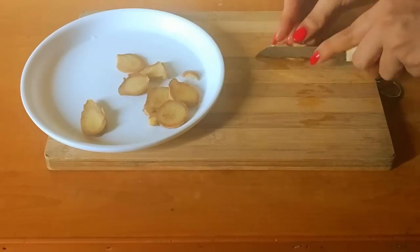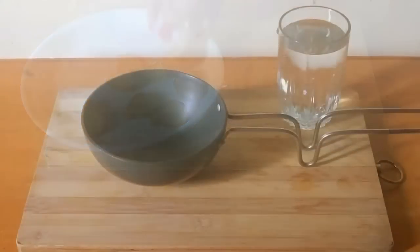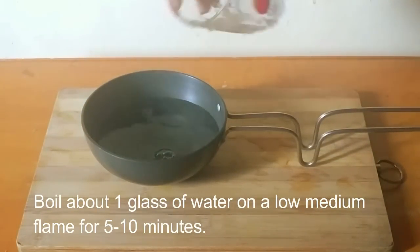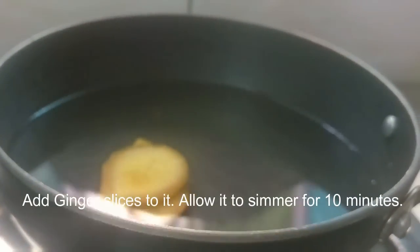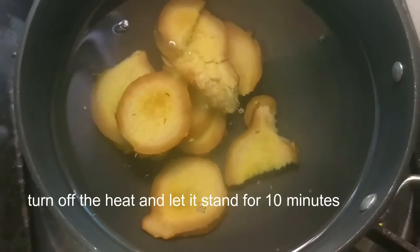Boil about one glass of water on a low to medium flame for 5 to 10 minutes and add ginger slices to it. Allow it to simmer for 10 minutes. Once it's done, turn off the heat and let it stand for 10 minutes.